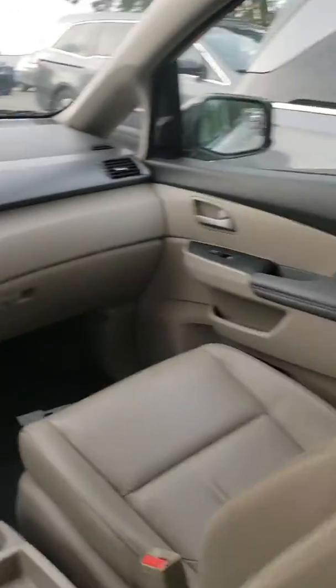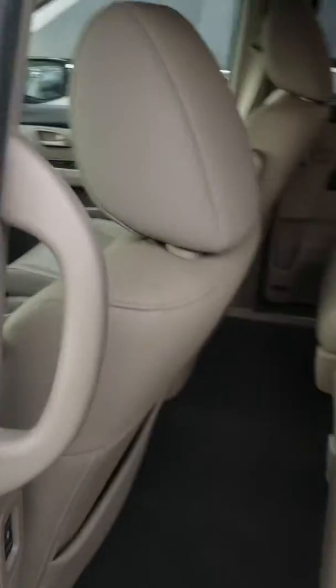Let's take one last look around this. Power sliding doors. It does have the sunshade as well, so that's a great feature. Automatic doors. Just a very, very well-loaded vehicle.